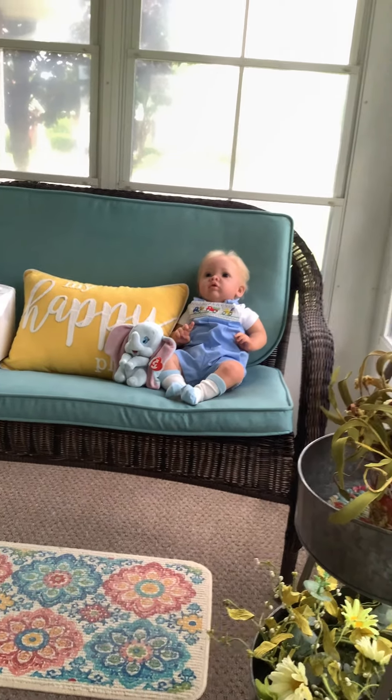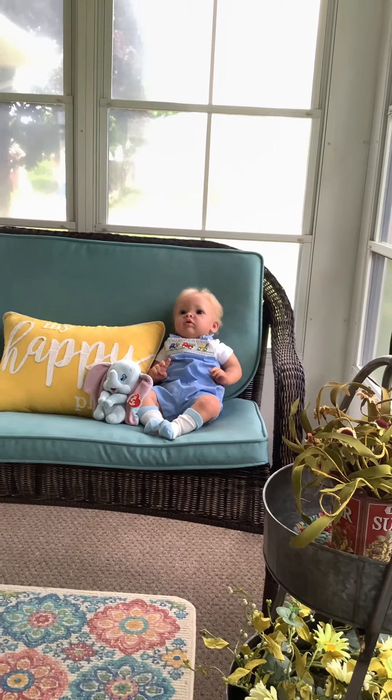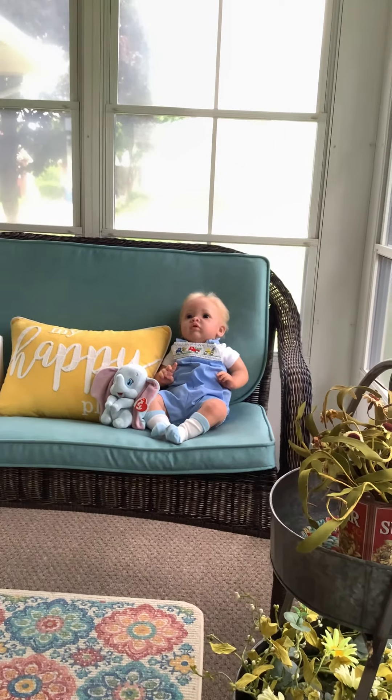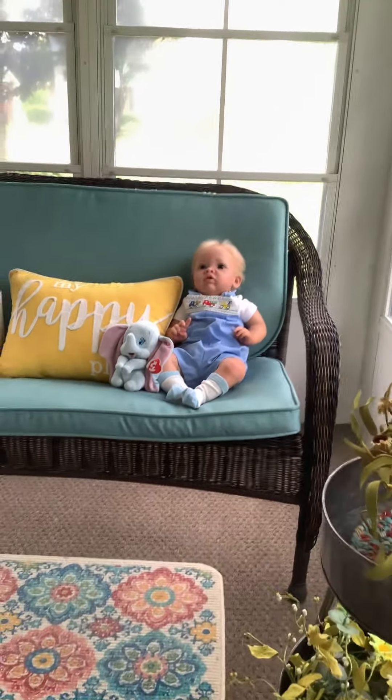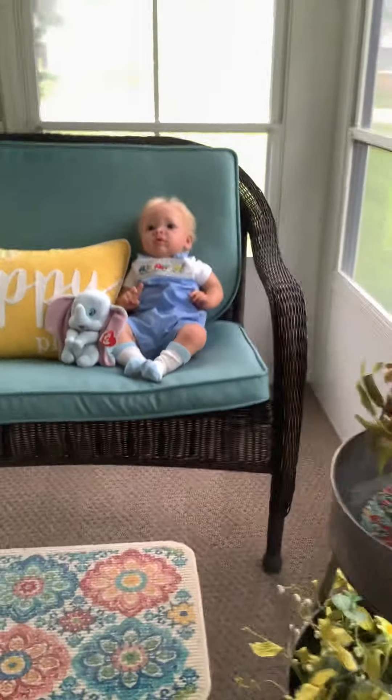Hi guys, it is Sunday and it's just shortly after noon. We are back from our walk. Little Mr. Bennett is out in the sunroom.